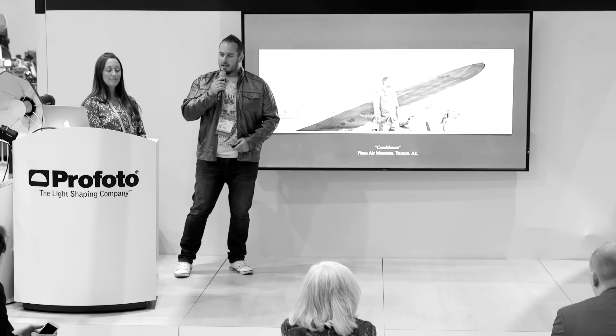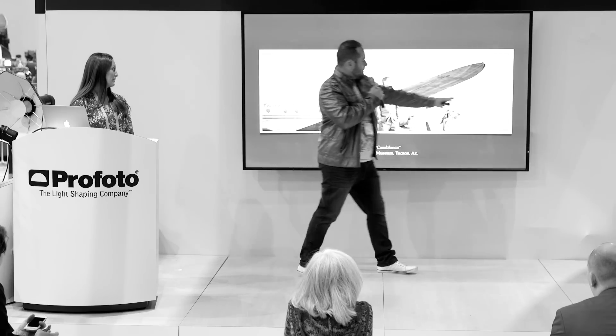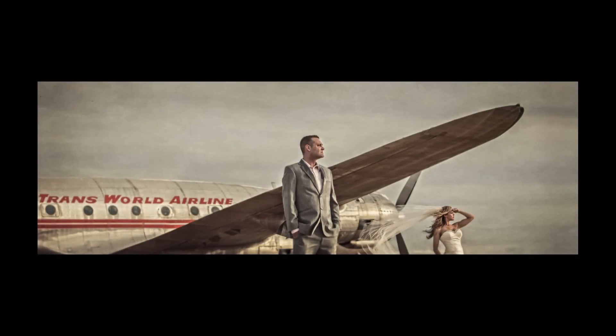This is Dyat's shot called Casablanca, shot at the Pima Air Museum. We've got two light sources — one off-camera on a snoot right on the groom, one off-camera right on the bride. It's kind of a dreary day but it looks like the sun is actually shining on the couple. We love using multiple lights.